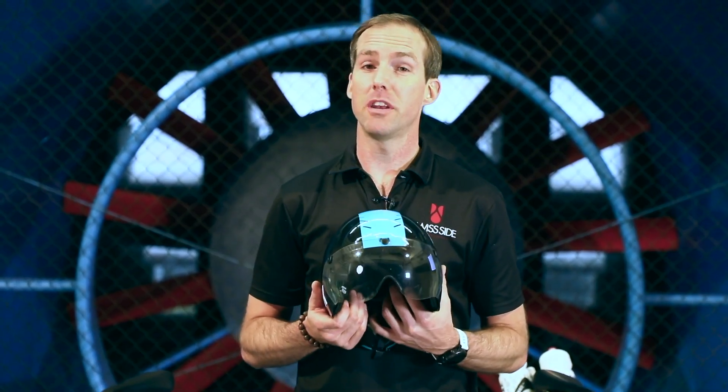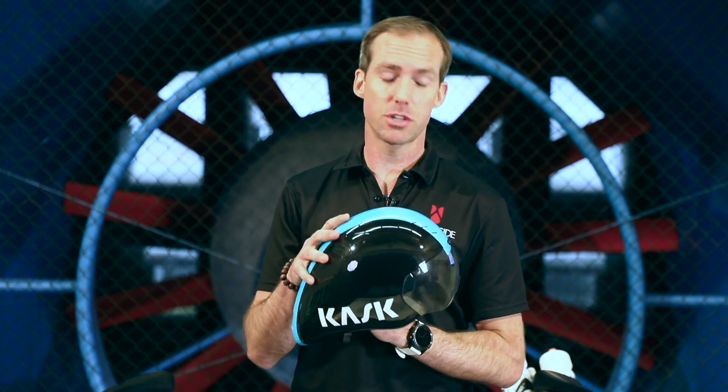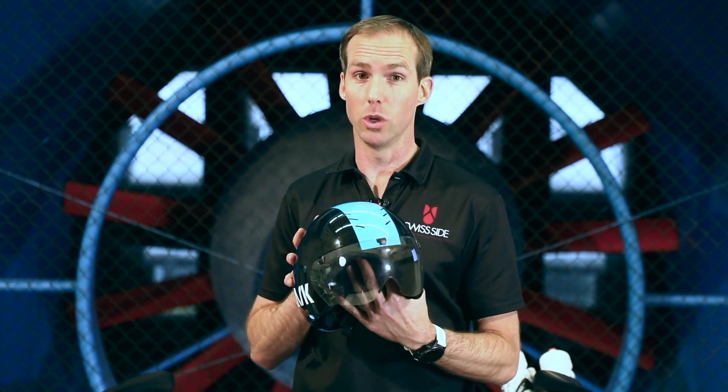So for the absolute ultimate in aerodynamic performance you're going to go for the time trial helmet. These offer the slipperiest form, the lowest drag, but they tend to also suffer a little bit when it comes to cooling.